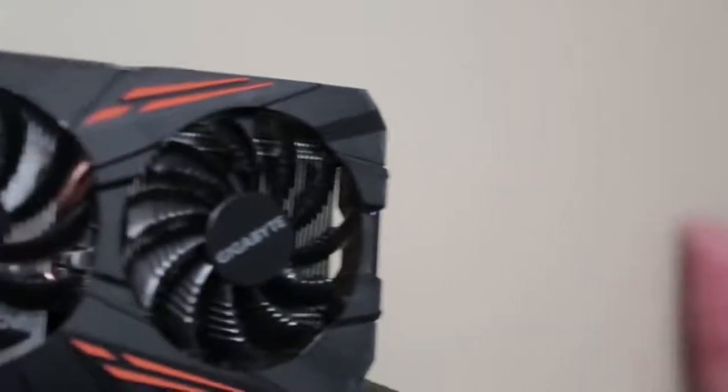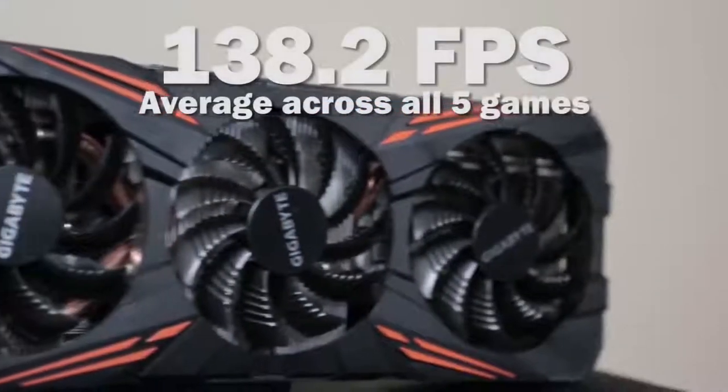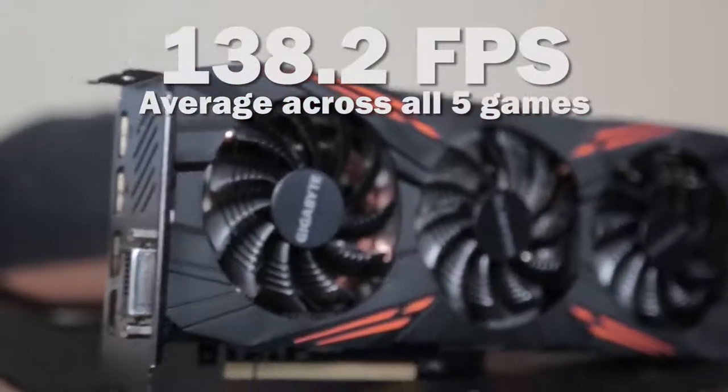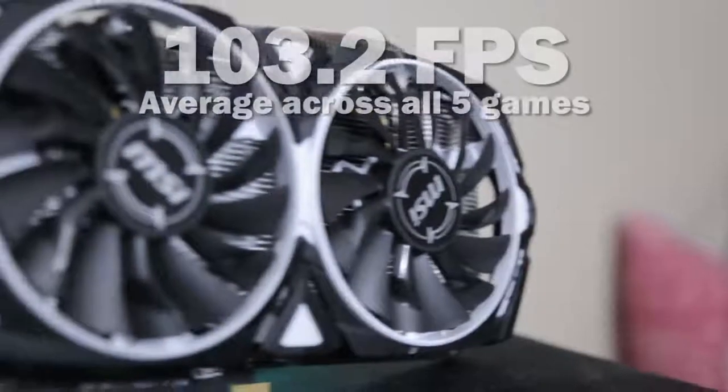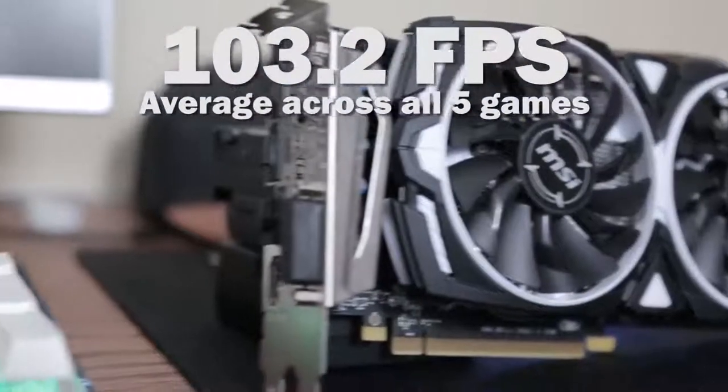So the next thing we're going to do is take the average of the FPS scores for both cards and see where they perform on an average basis throughout these five games. I know these five games are specific to my test and you can get different results depending on what games you choose — I chose to go with popular games. Side note, I didn't benchmark Fortnite because the servers were offline for me all of yesterday while I was making the video. On average, the 1070 Ti got 138.2 FPS across all five games. The 570 got an average of 103.2 FPS across all five games.